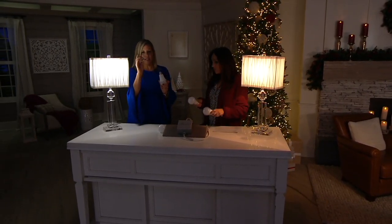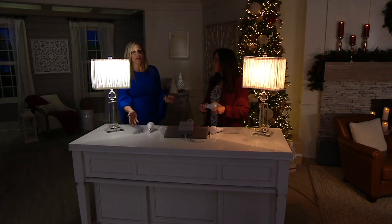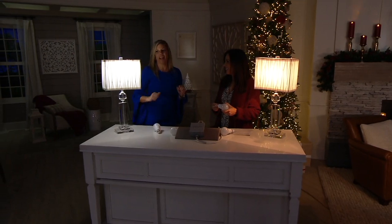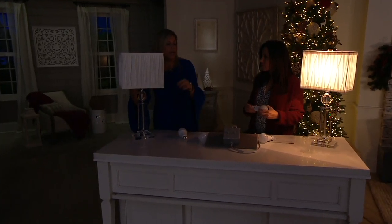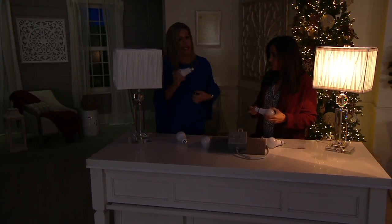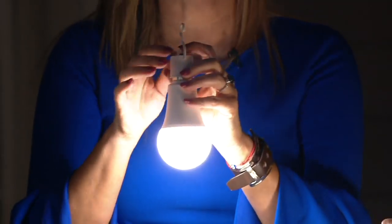I want to tell you about this little power cap. You get two power caps. So what happens when the power goes out and you can't find a flashlight? Because in my house, there's never batteries in my flashlight. You can take your bulb out of the light just like this. I keep my power cap next to my bed in my bedside table. I'm going to take it out, put it into my power cap, and it's going to work like a flashlight.